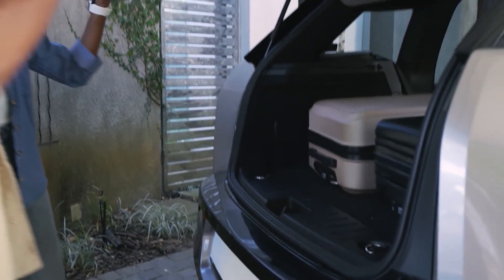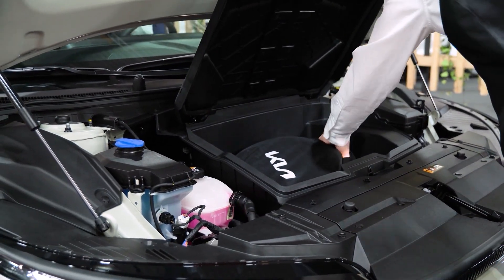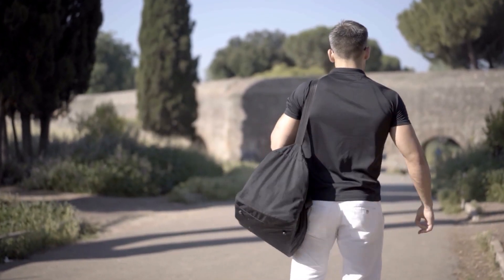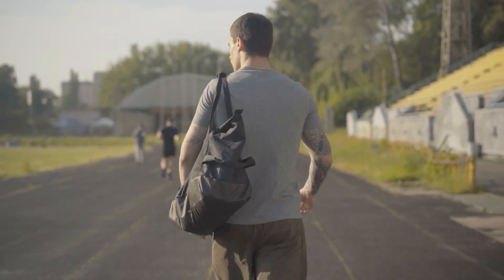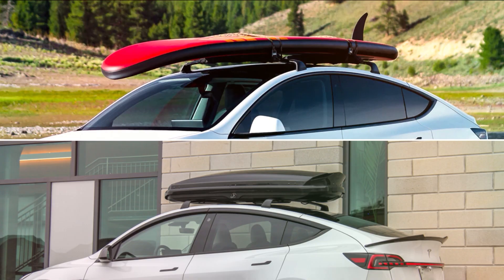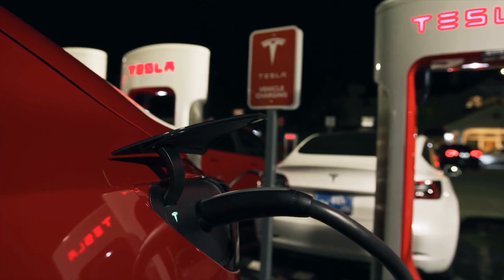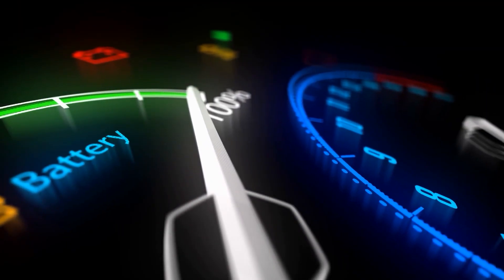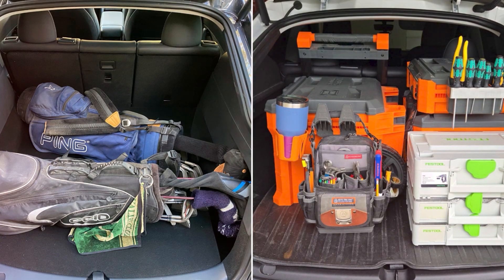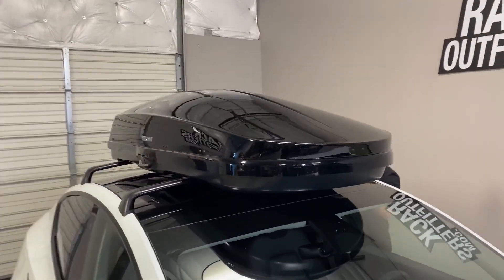Habit number 10: minimize weight and roof loads. Extra weight drains your EV range faster than you'd expect — every 100 pounds you carry cuts into efficiency and over time wears out suspension parts and tires sooner. It's like carrying a heavy backpack every day. Roof racks and cargo boxes are a silent culprit: at highway speeds, a roof box can slash efficiency by up to 20%, meaning fewer miles per charge, more charging stops, and more cycles on your battery. Keep only what you need in the car, and when you're done with a roof rack or cargo box after a trip, take it off.